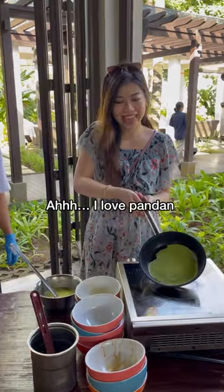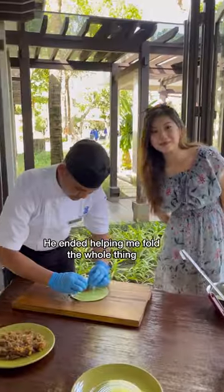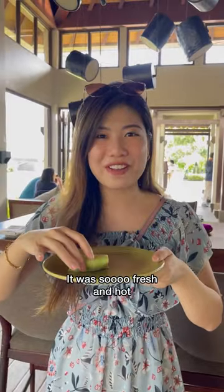I love pandan! The chef was very patient as well — he ended up helping me fold the whole thing. And we can also taste test, yay! It was so fresh and hot.